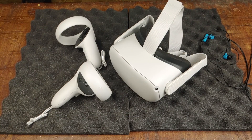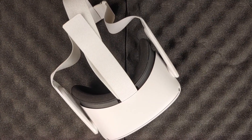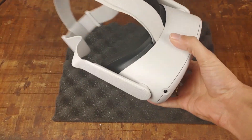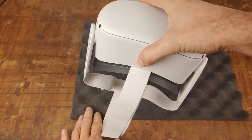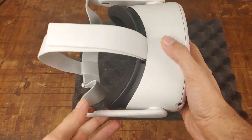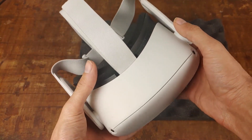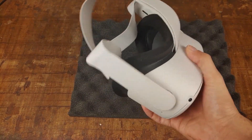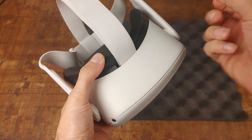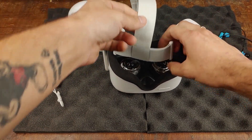The Oculus Quest 2 has a sleek design and from what I can see is much smaller than the original Oculus Quest. The headset is 191.5mm by 102mm by 142mm and weighs about 503 grams. It's light enough not to be overbearing while wearing it — you can feel the weight in hand — but overall it is a pretty light device. The housing is constructed of pretty sturdy plastic and the strap feels pretty strong.